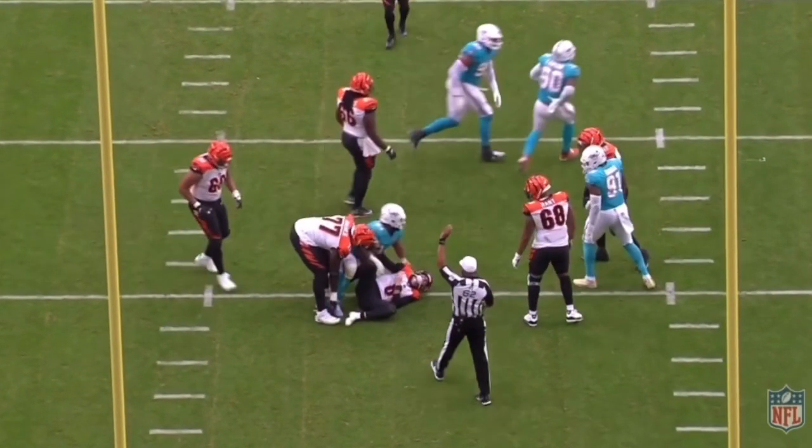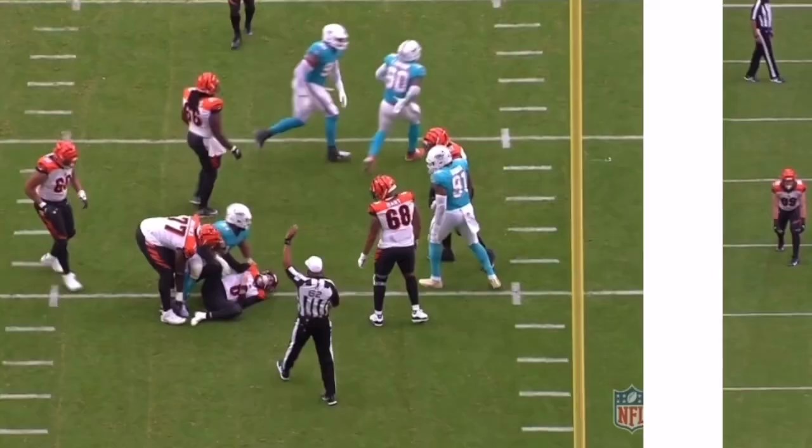Now look, these are obviously highlights and that needs to be reminded — these are the better plays he has. But I want to show you that he does have some high-level play. He is an average NFL starter, but that's okay for the New York Jets.